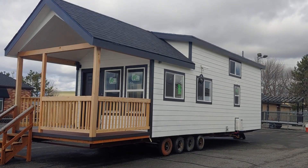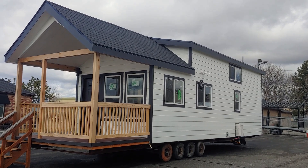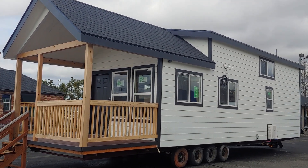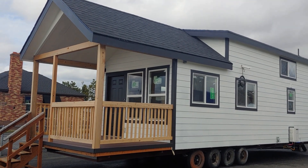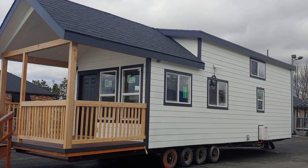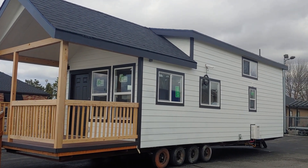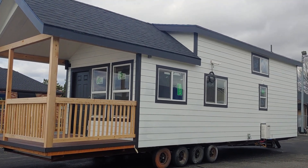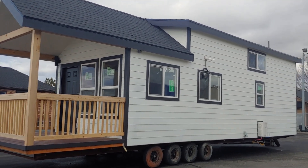Good afternoon folks, Joey Nelson here taking a look at our Kooski, manufactured by 2020 Manufacturing. This is a unit that we designed specifically for our RV park down in Kooski, Idaho. We wanted more of that country modern, farmhouse look to it, so we did the white party lap siding with the black trim.